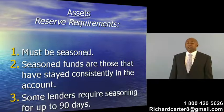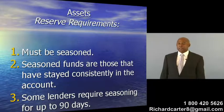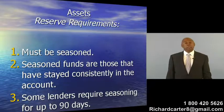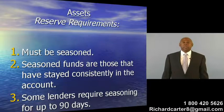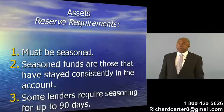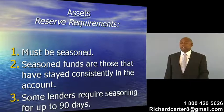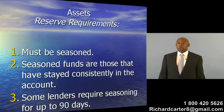Seasoned assets are those funds that are kept in the bank account on a consistent basis. Some lenders require that the seasoned funds are in your personal bank account for up to 90 days. Usually it's 60 to 90 days most lenders require.